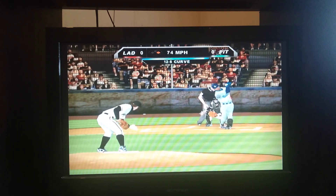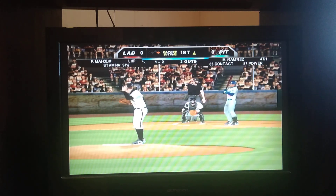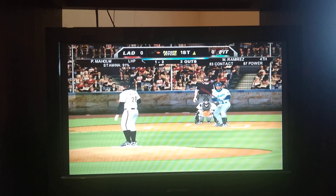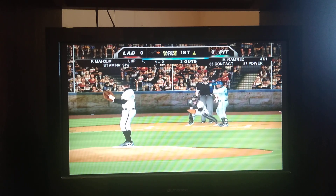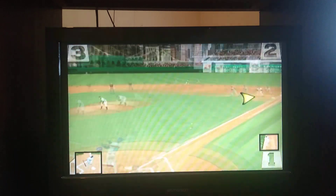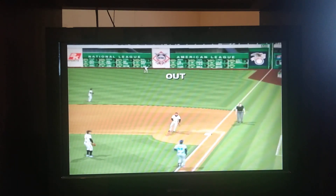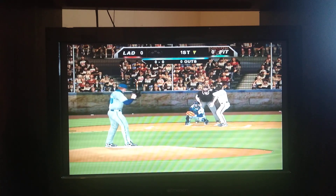The 1-1. Big breaker gets by, count goes to 1-2. 1-2 pitch coming. Swung on and a ground ball to first. Pierce steps on the bag and he's got it.